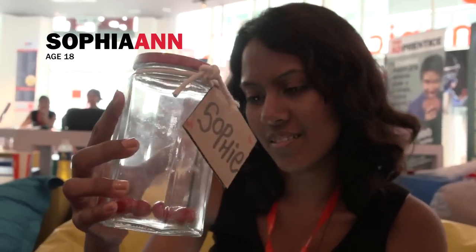So far I only got like 6 marbles in it. I do not have any white marble yet. Maybe because I'm not a nice person.